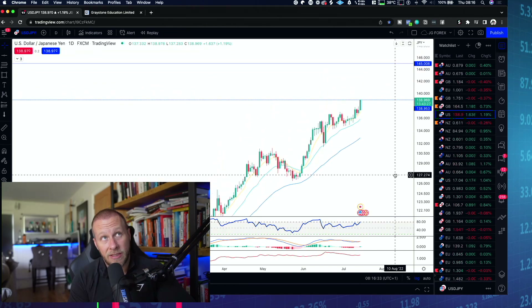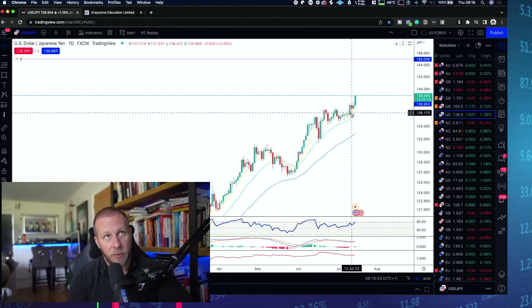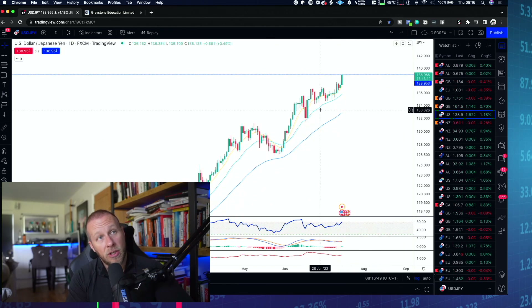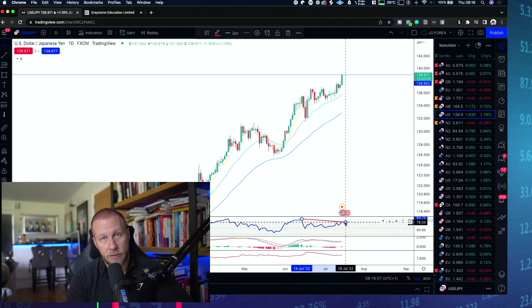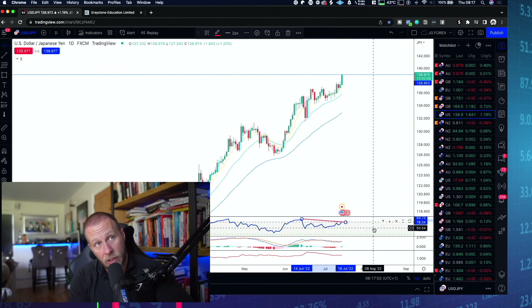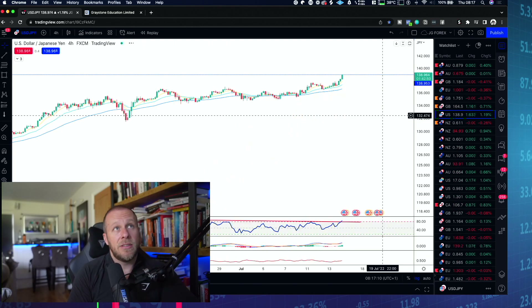I want to do top-down analysis using my trading time frames to see if we can get confirmation that we're likely to roll over. On the daily time frame, following this breakout compression channel, you can start to see divergence - bearish divergence on the RSI, meaning higher highs on price but lower highs on RSI. We've also got divergence on the MACD on the daily as well.